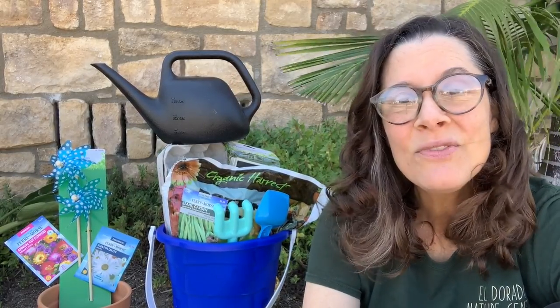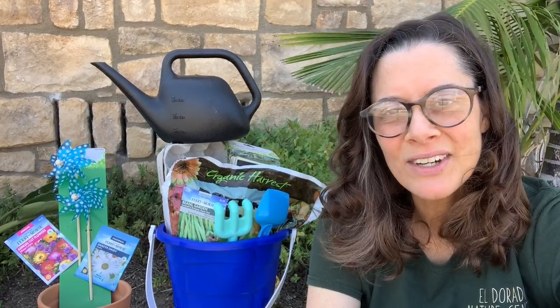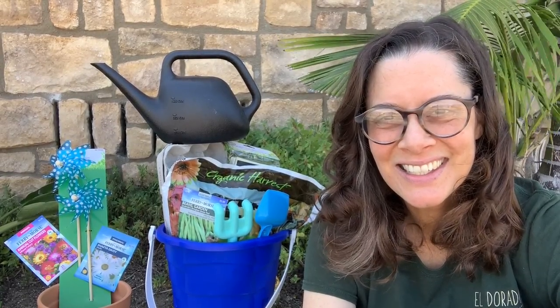So that's it. If you want to win this gardening starter kit, just comment below and I'll deliver it to your house.